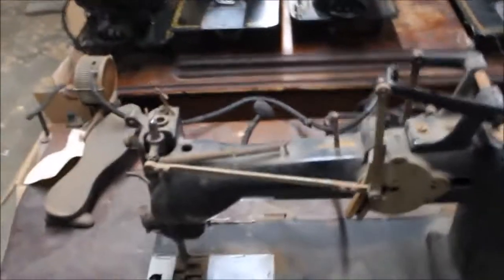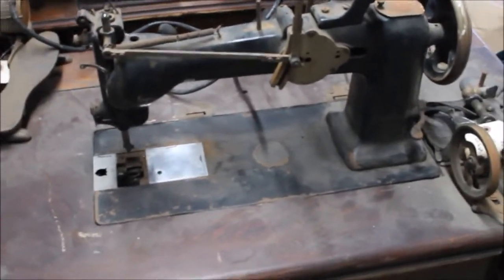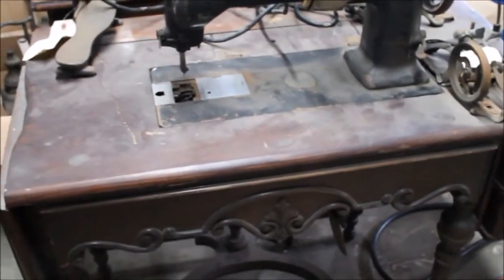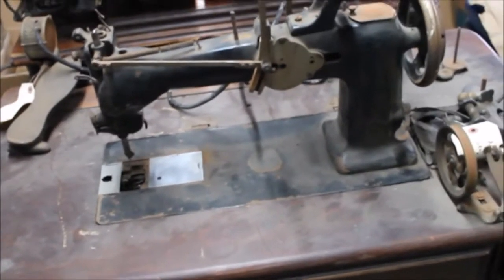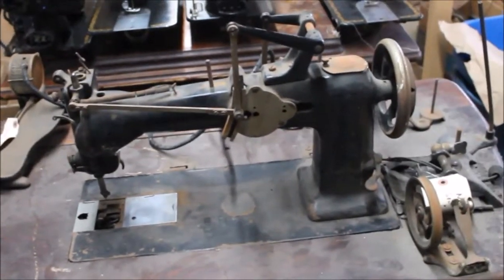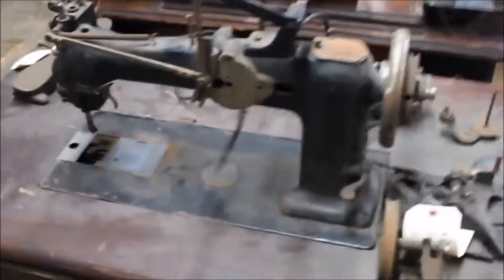It makes me wonder, since it's a free motion embroidery machine, if that was more of a reason somebody would alter an old desk to mount it in, instead of the industrial table this machine was probably originally in, given the time period it was manufactured.